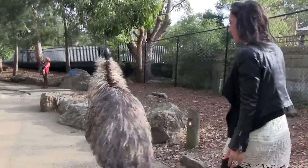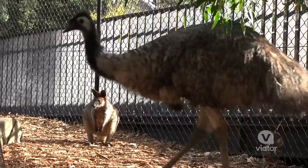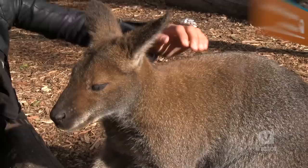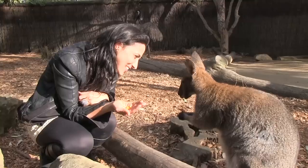I can't believe how close I am to an emu. Hi. Hi Mr. Wallaby! You can actually feed the animals along the way. Is that a nice little snack?